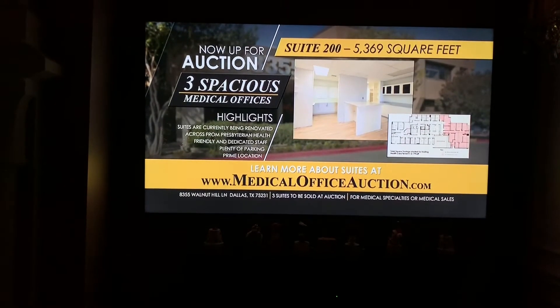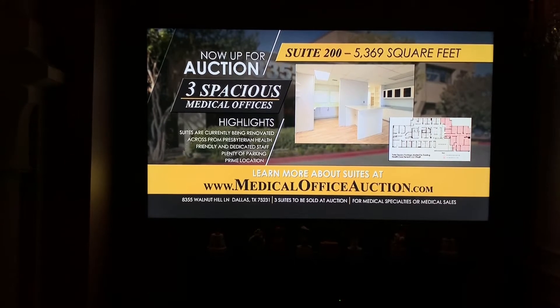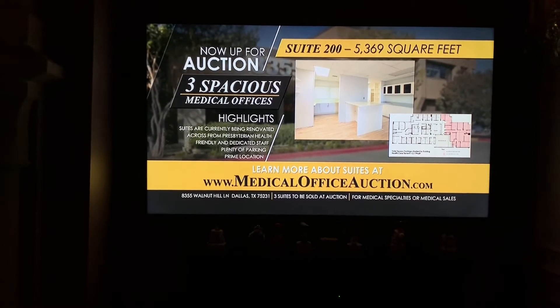Suites are being freshly renovated. Woodhill is a very dedicated health care community. Please visit www.medicalofficeoption.com to learn more.